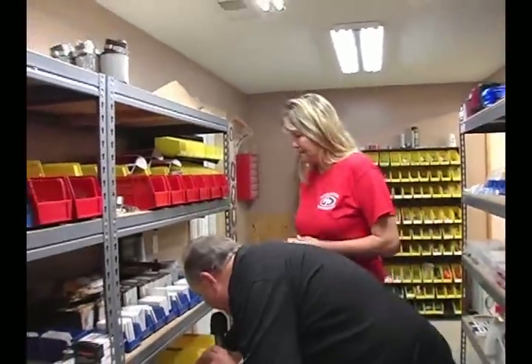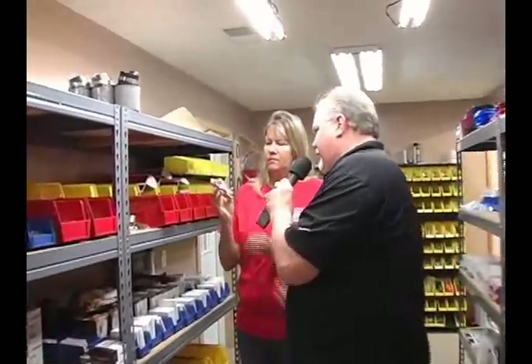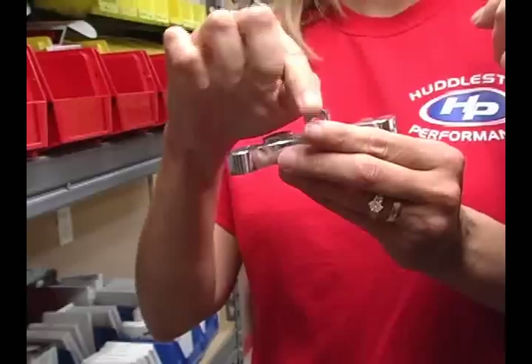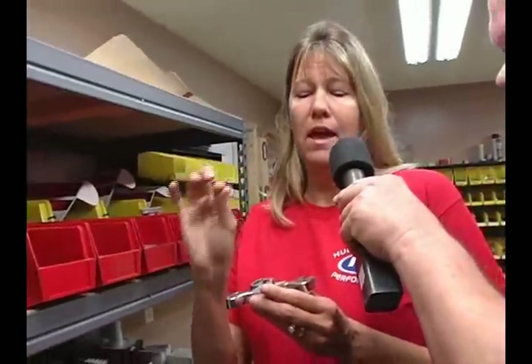Let me reach in here and ask — give me an idea what that might be. Something to do with throttle? Kill switch. This mounts on the motor, a cable goes to the spark plug, and it kills the motor. It's a kill switch for the motor.